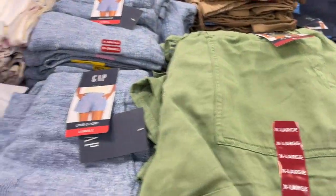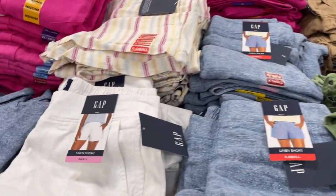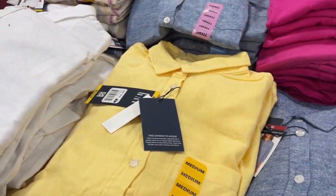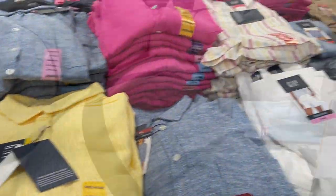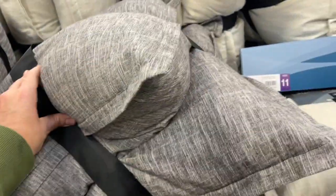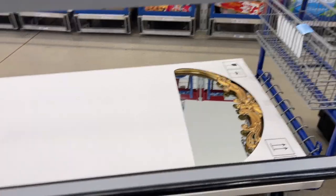They have the capri linen shorts in all of these colors — look how stinking cute! Even black, navy, green, denim, tan, pink stripe and white. They have the matching tops too, and they are $14.68 and $16.68. You guys know I'm a sucker for pillows — they have woven texture pillows, a two-pack for $19. You cannot beat that in tan and the gray. They apparently have green too.